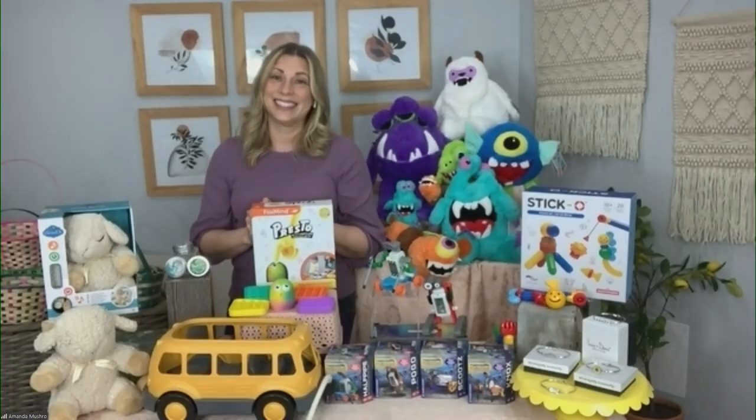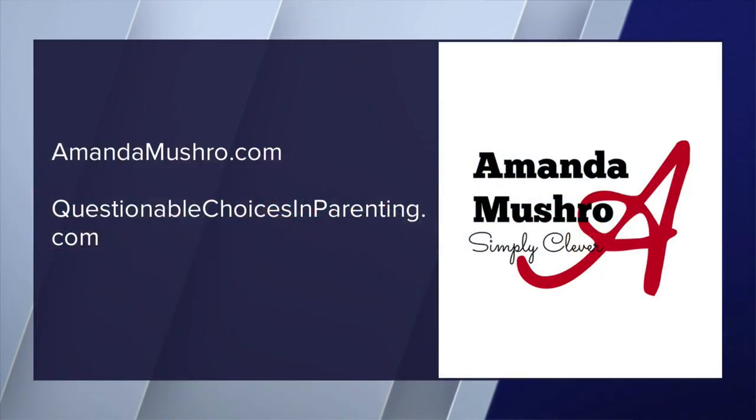Thanks so much. For more, you can check out AmandaMushro.com or QuestionableChoicesInParenting.com. Thanks, Amanda.